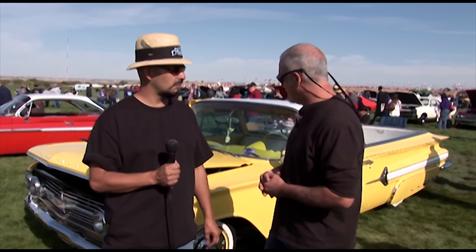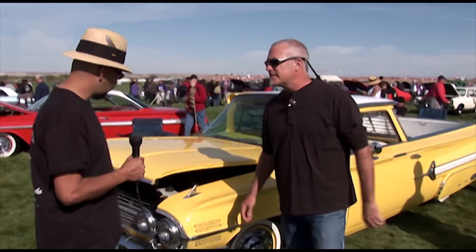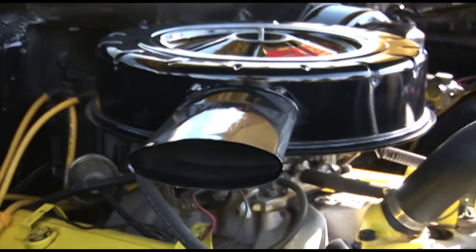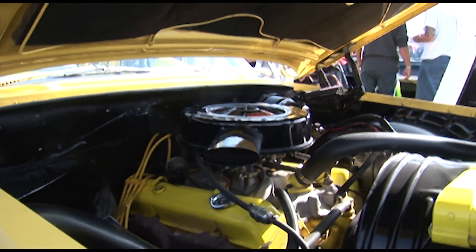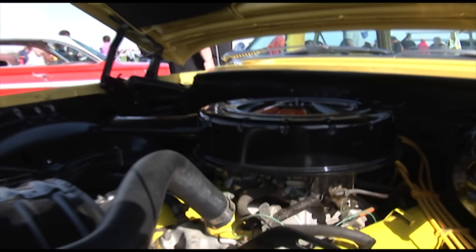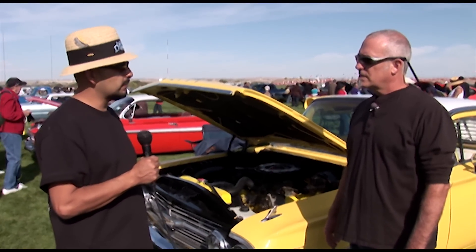Just a beautiful, beautiful El Camino here. What engine do you have in this? I have an original 283 engine. I've got power brakes, power steering, camelback heads, electronic ignition, and a turbo power glide transmission.